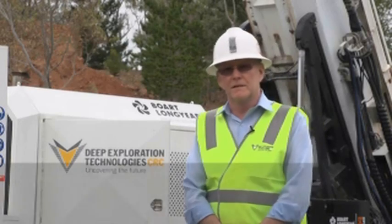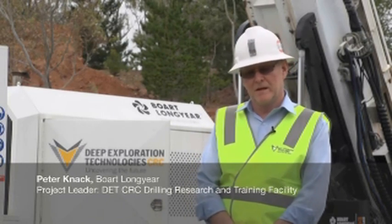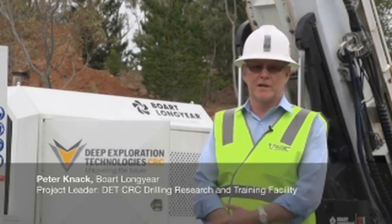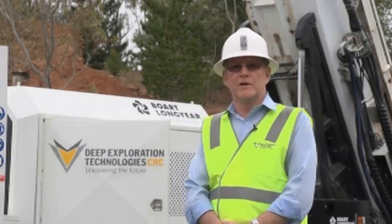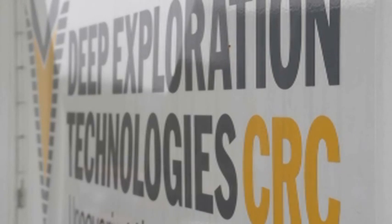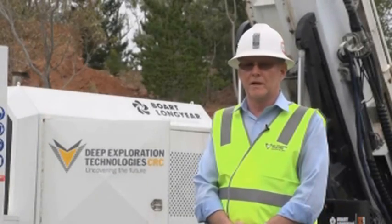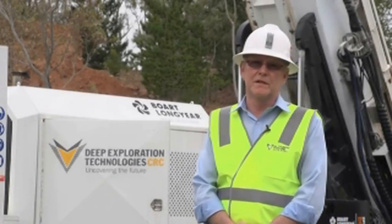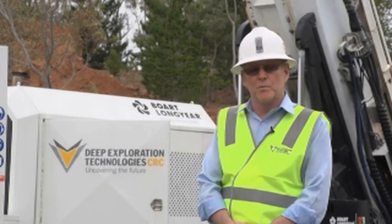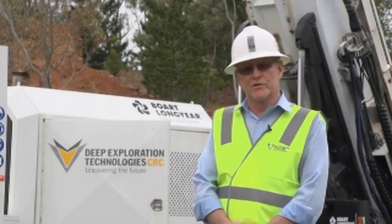We're here at the Prakunga DET CRC Test and Training Facility. At this site we have the Boart Longyear SC9 drill rig set up in full kit, ready for exploration drilling. This site is set up for training of people that want to join the resource industry. We can conduct and complement training that's nationally accredited for people to enter the mining and/or drilling industry.